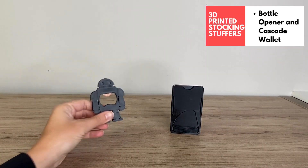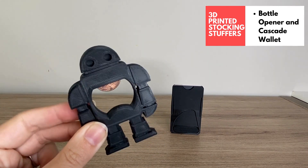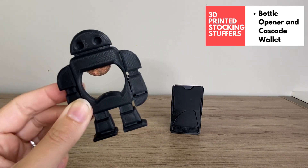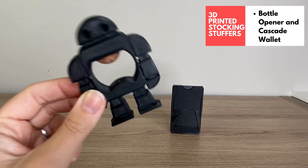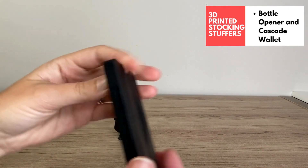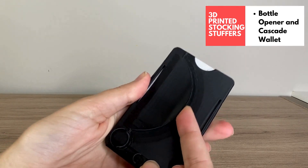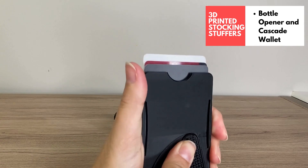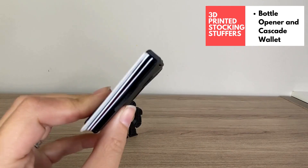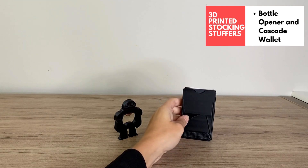Let's move on to some useful objects for the stocking. This is the 3D printed bottle opener — you simply stick a penny in the slot and it becomes a functional bottle opener with a cute robot design, perfect for an adult stocking stuffer. And then we have this 3D printed slim wallet, fully 3D printed print-in-place. It has a little clip on the back to insert some bills, and you push this up and the cards pop up in a cascade-like pattern. It can fit up to five standard size cards.